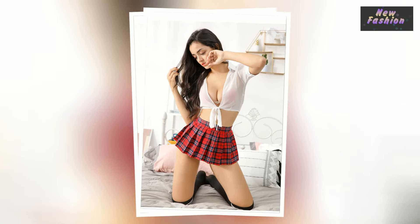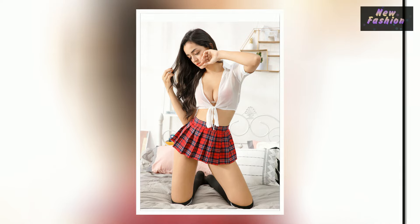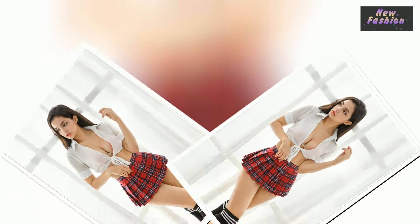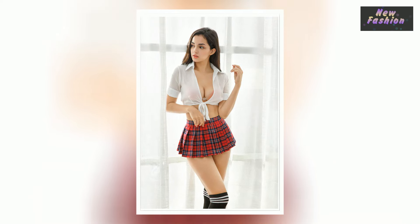The skirt is designed to be super mini, with a hot back zip closure, making it the perfect piece to show off your figure. The bold red plaid pattern is sure to turn heads and make you stand out from the crowd. Whether you're looking for a unique costume or just a fun weekend look, this skirt is sure to make you look and feel fabulous.